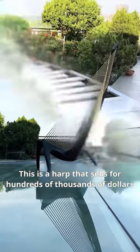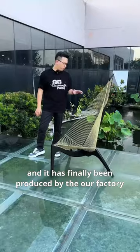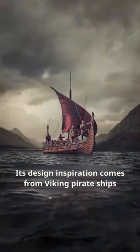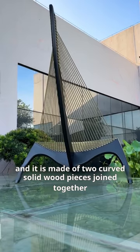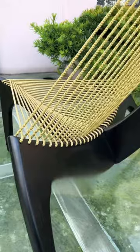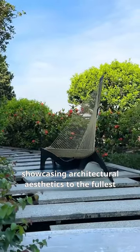This is a harp that sells for hundreds of thousands of dollars, and it has finally been produced by the R-Factory. Its design inspiration comes from Viking pirate ships, and it is made of two curved solid wood pieces joined together, with a simple and elegant woven backrest, showcasing architectural aesthetics to the fullest.